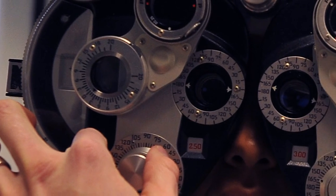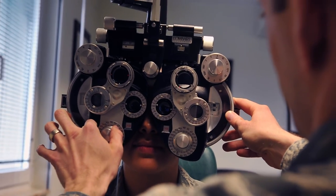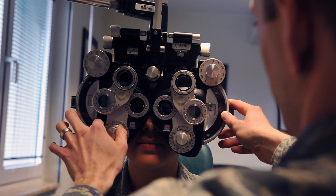Finally, we have Captain Jay Butler, an optometrist with the 86th Aerospace Medical Squadron, giving an eye exam to Senior Airman Erica Ribeiro.